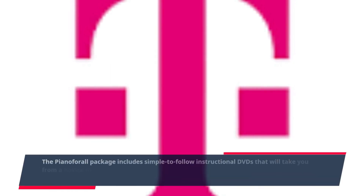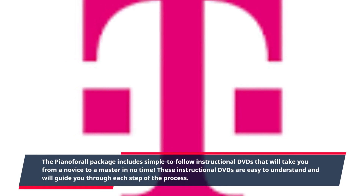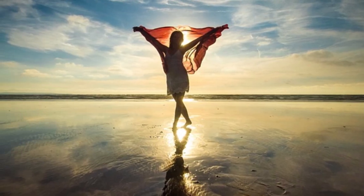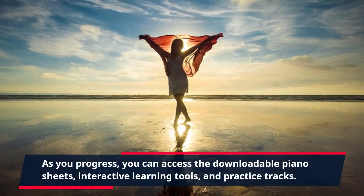The Piano4All package includes simple-to-follow instructional DVDs that will take you from a novice to a master in no time. These instructional DVDs are easy to understand and will guide you through each step of the process. As you progress, you can access the downloadable piano sheets, interactive learning tools, and practice tracks.